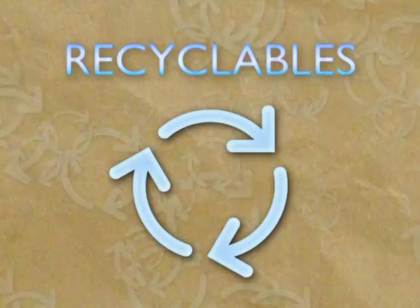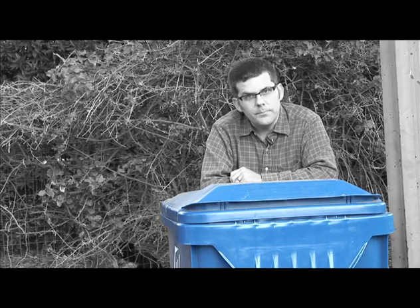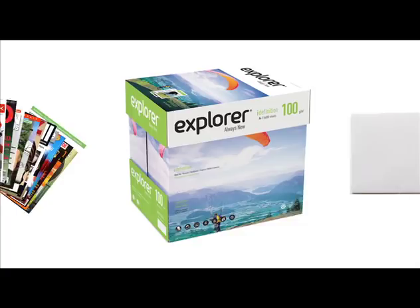Since landfill space is limited and there is value to the materials we place in the landfill, it is essential that we reduce the amount of waste we place in our trash cans. One way to do this is by placing your recyclables in this blue bin. The most common recycled items are paper products. You can recycle paper and cardboard, including junk mail, magazines and catalogs, office paper and envelopes, books, receipts, paper bags, newspaper, cardboard boxes, and paper egg cartons.